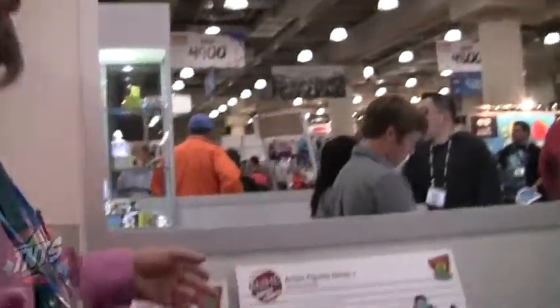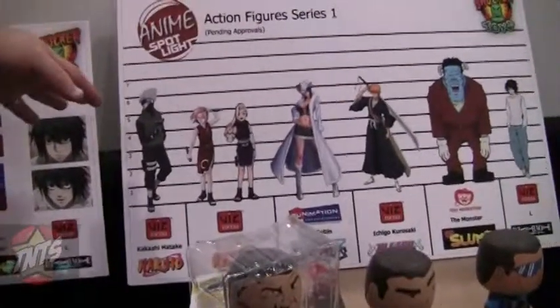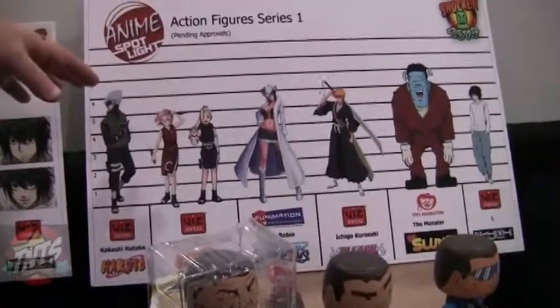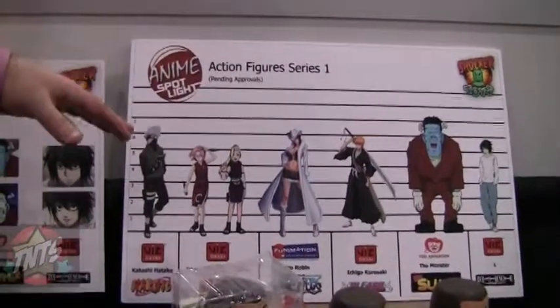This is our newly announced Anime Spotlight line. It's all going to be in scale, very similar to Indie Spotlight in the way it's set up — all different stuff sprinkled into one series. It comes with different accessories and different heads; you can have swappable heads.